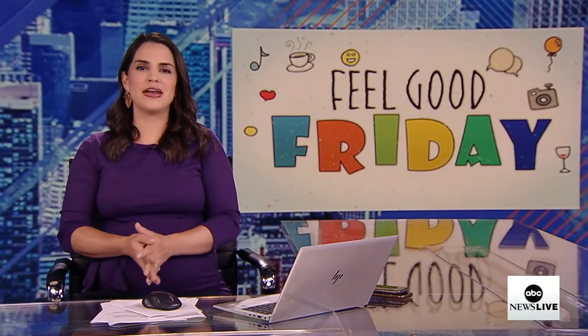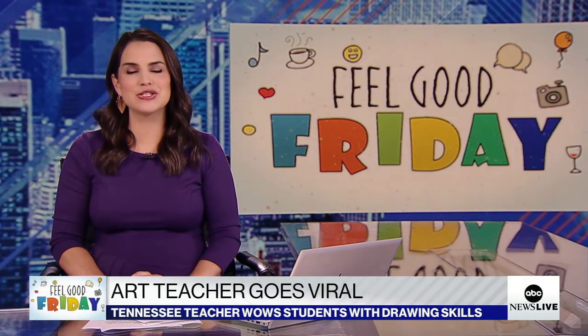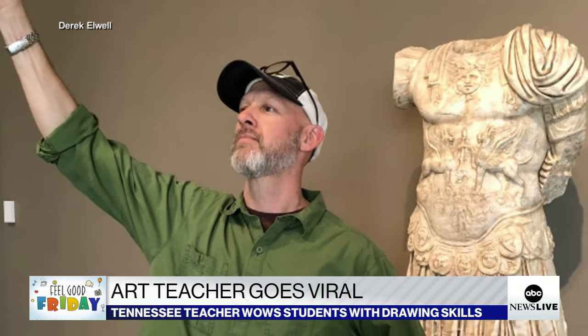Welcome back. It's time for Feel Good Friday, where we bring you a little good news heading into the weekend. Today it's all about a Tennessee art teacher who left his students speechless with his drawing skills. He actually creates portraits in one continuous stroke with whiteboard markers.